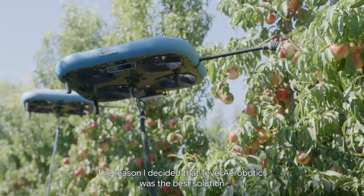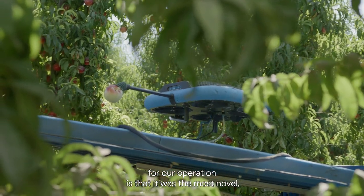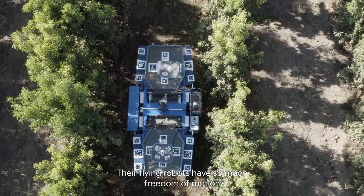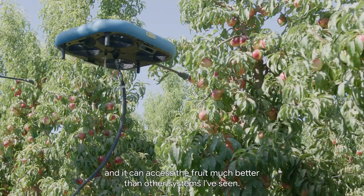The reason I decided that Table Aerobotics was the best solution for our operation is that it was the most novel, unique, progressive, and adaptable technology to date. Their flying robots have so much freedom of motion and can access the fruit much better than other systems I've seen.